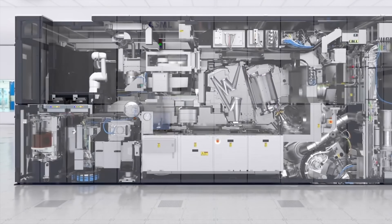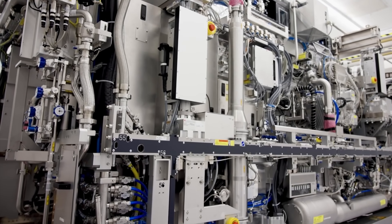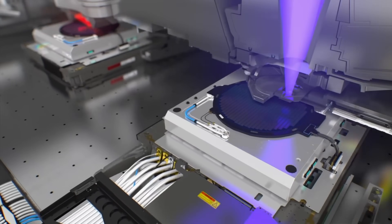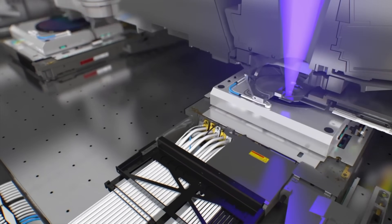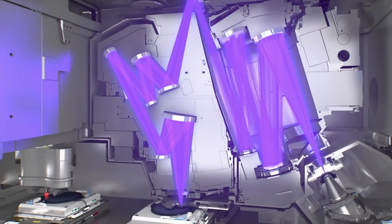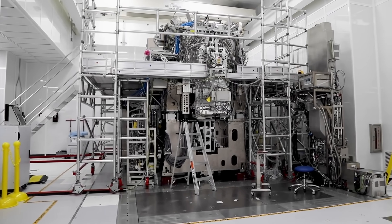If you've ever wondered what the future of camera sensors might look like, well, this could be it. A new patent application shows us how perovskite materials could change the way light gets into our sensors. And it's not sci-fi. It's science. Real, dry, patent office approved science. And I'll break it down for you in just a moment.